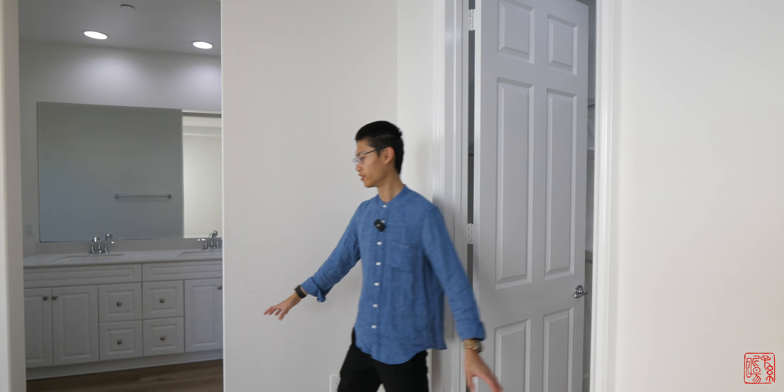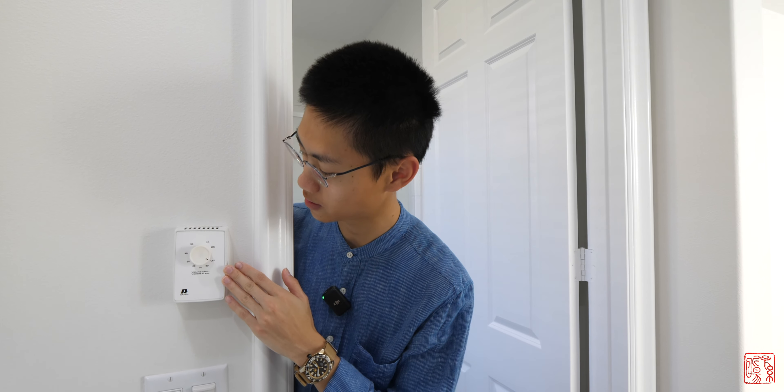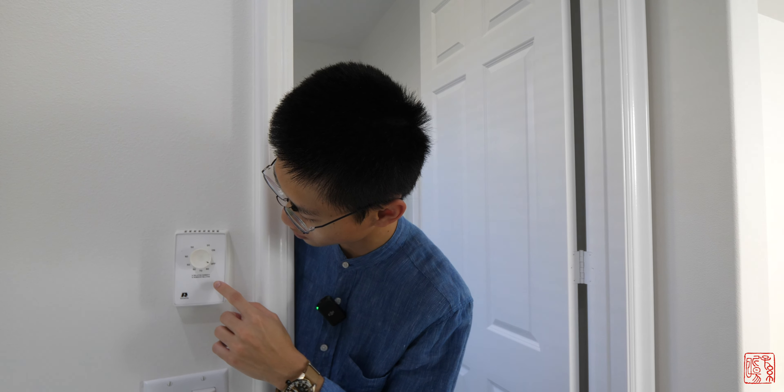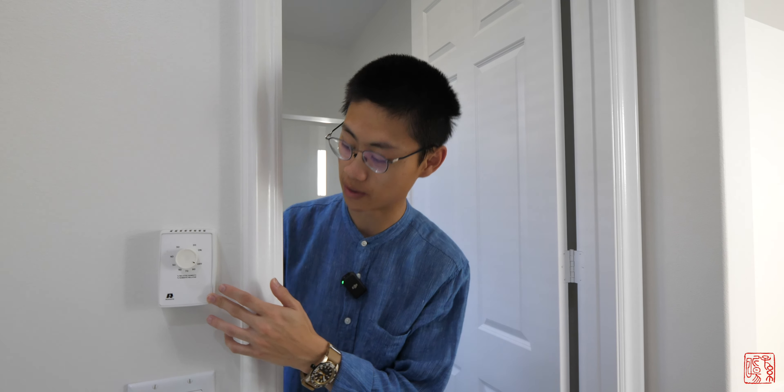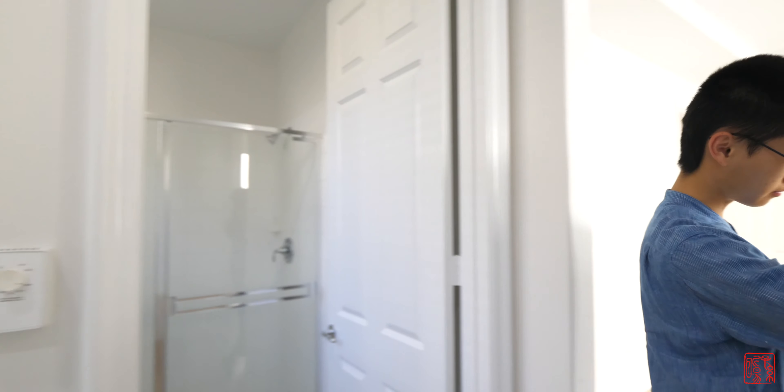Right next to the walk-in closet is the master bathroom. One thing I want to mention in this very ordinary bathroom is this device — I think it's the first time I've seen one of these. It looks like it's a dehumidifier or humidifier. Every single bathroom in this house has one of these.